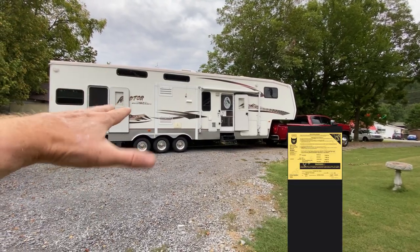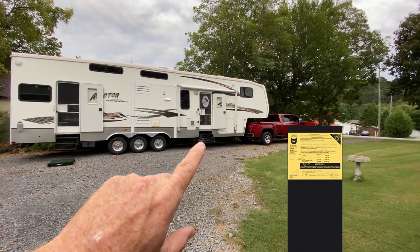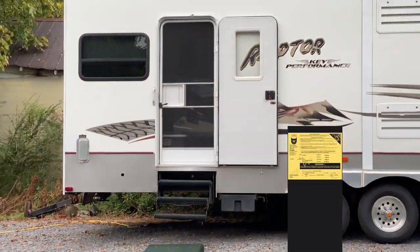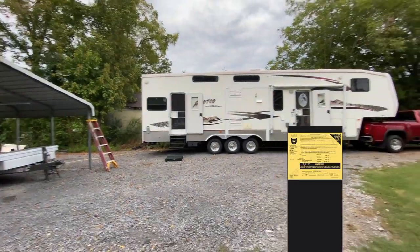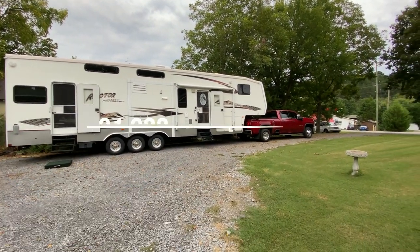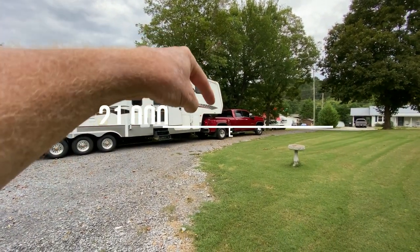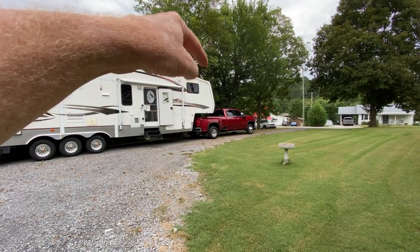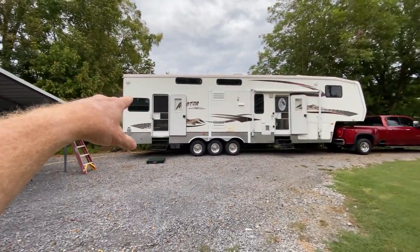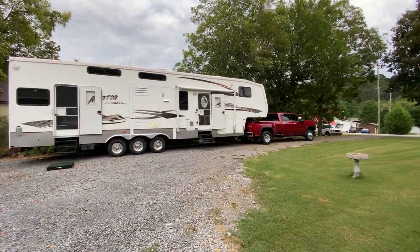This camper weighs about 14,000 pounds. I do have scale tickets, but I'll wait and reveal those when she's loaded. Right now I've got the RZR in the back there. Empty weight, we were at $26,000 on the gross — that means truck and trailer. And we had 3,000 pounds on the hitch. That truck is capable of 5,200 on the hitch, and we were at 3,000.